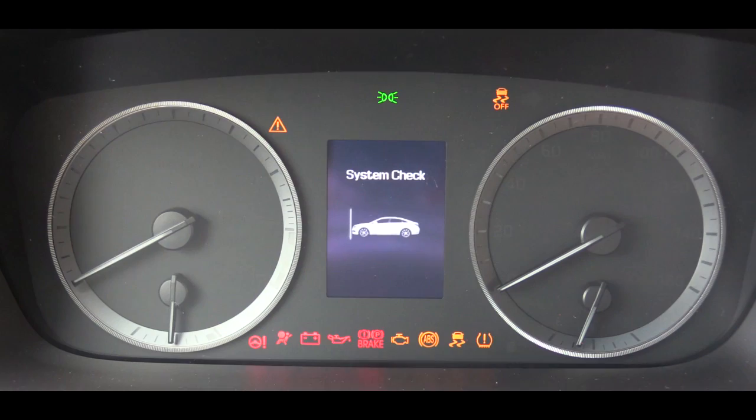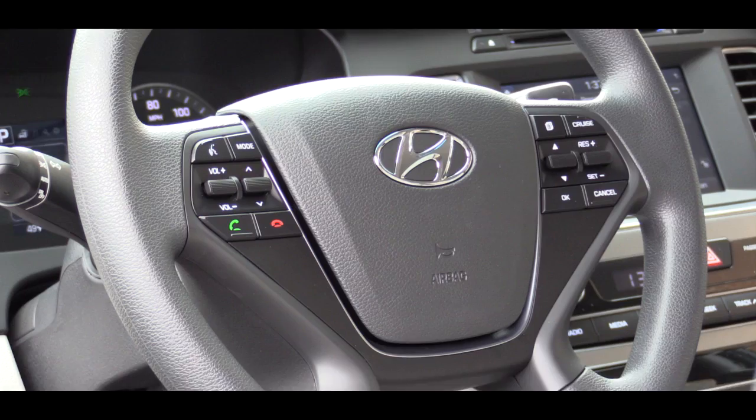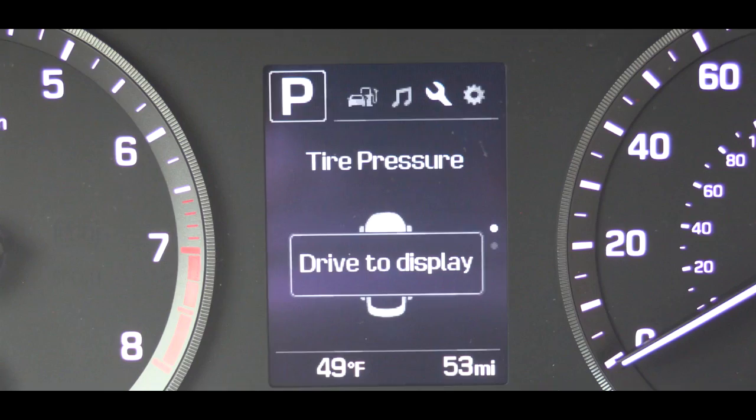Upon startup, the gauges illuminate in a light bluish-white. The tachometer is on the left, speedometer on the right, and there is a digital display in the middle, all controlled by steering wheel-mounted controls. It shows miles remaining until empty, average MPG, Trip A and B, a digital speedometer option, audio information, tire pressure for all four tires, and the vehicle will also tell you when your next oil change is due.